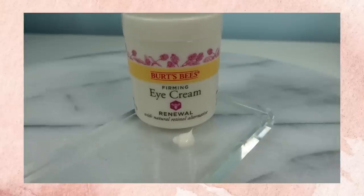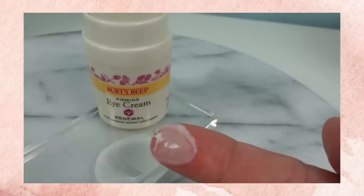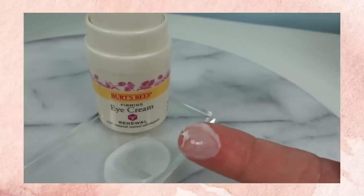I will always have an eye cream in my routine. I know there's a lot of debate whether they're even worth having, but I like this one from Burt's Bees. It's a fairly new product — came out about six months ago. I think it does great in the under-eye area and I've been very happy with it. I do use the Paula's Choice under the eye too, but I still enjoy this and will keep it as part of my routine.